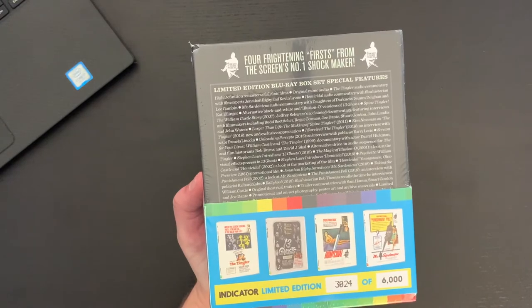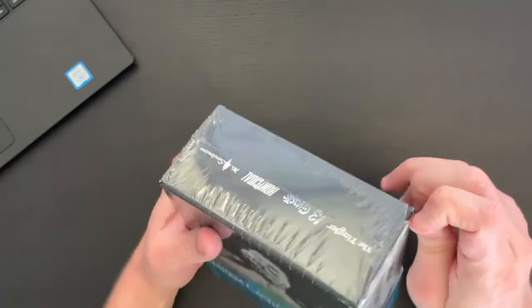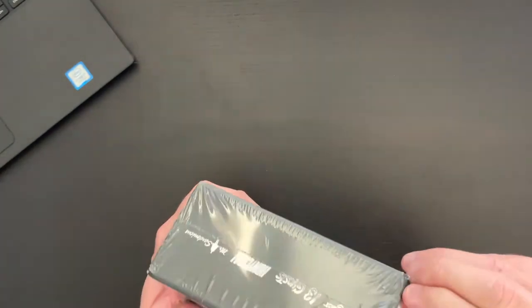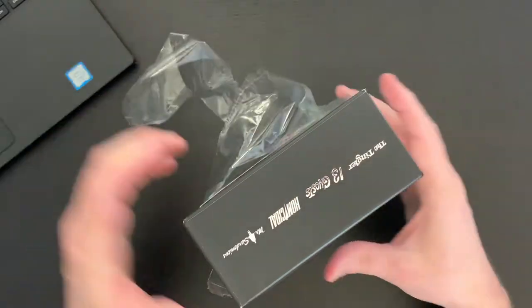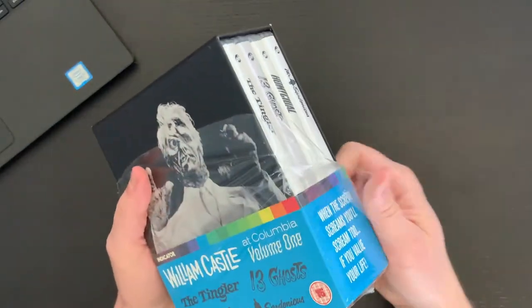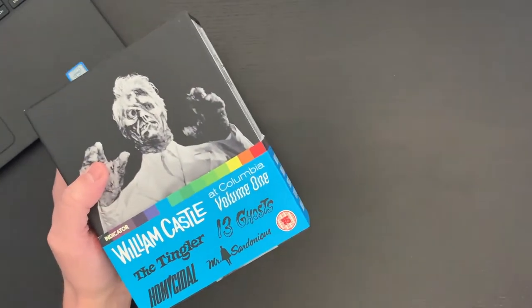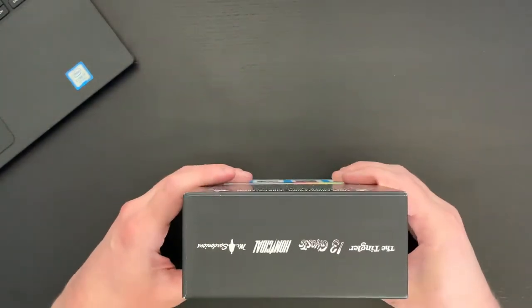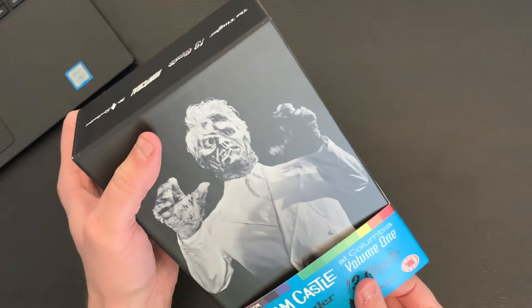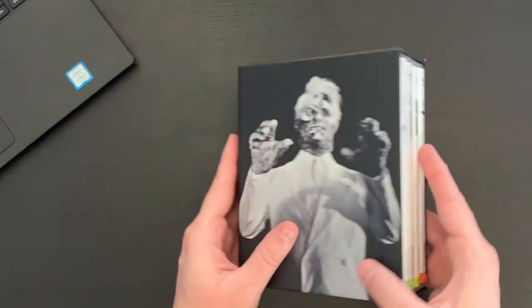There's a look at each of the four films and the sides. I've been really impressed with the sets that Powerhouse has put out. This Indicator line is really fun — I've got a good deal of them. I have three of four volumes of the Hammer sets that they've put out, so I need to get volume four on that, which I'm sure will happen sooner rather than later. Let's go ahead and take the belly band off — I kind of giggle every time I say that.